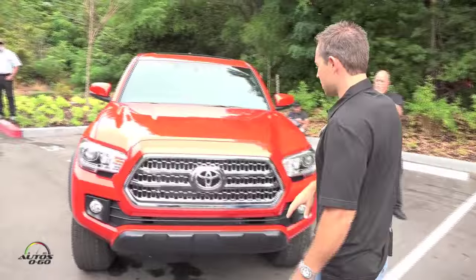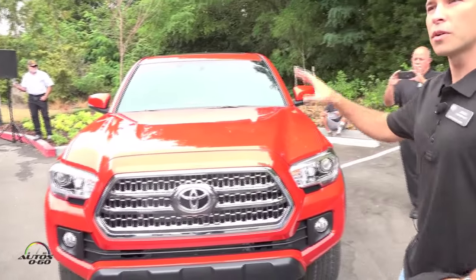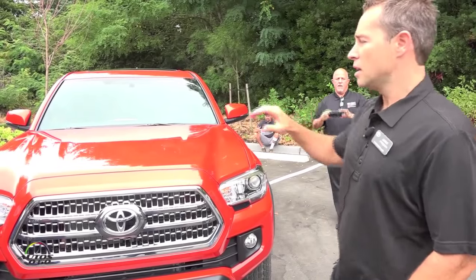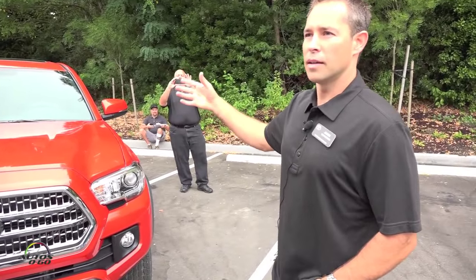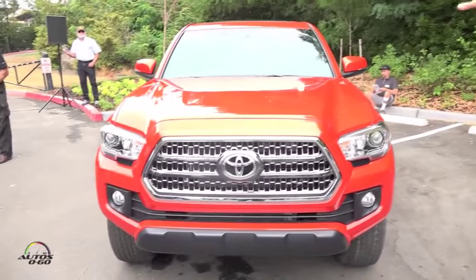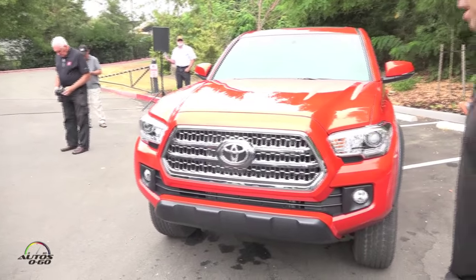The TRD Off-Road also gets a unique smoke chrome grill, and all the grills across the different grades are a little bit different to further differentiate the grades. A lot of work was done to differentiate the grades on the interior and also exterior cues, and that's one of them.